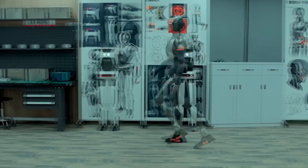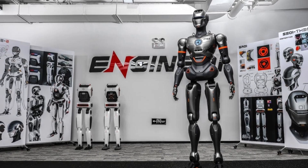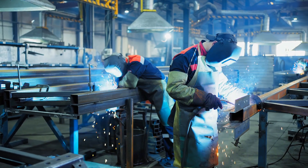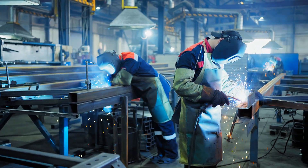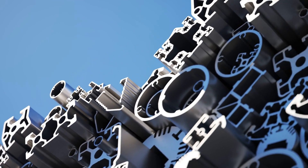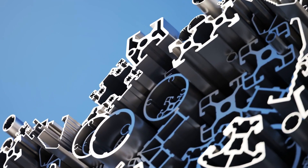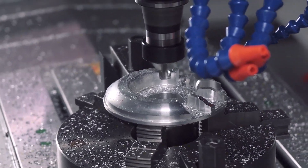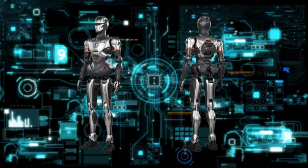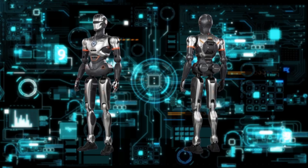Whether it be in research-based educational settings or industrial applications that require manual labor, this hardware makes SE-01 a suitable fit for any task. There's also the aerospace-grade aluminum alloy that makes up its frame, giving the robot a body that is strong yet lightweight. This not only increases its durability but also extends the lifespan of its structure.